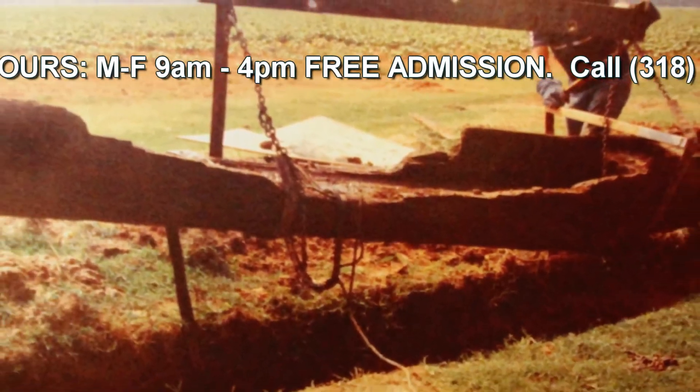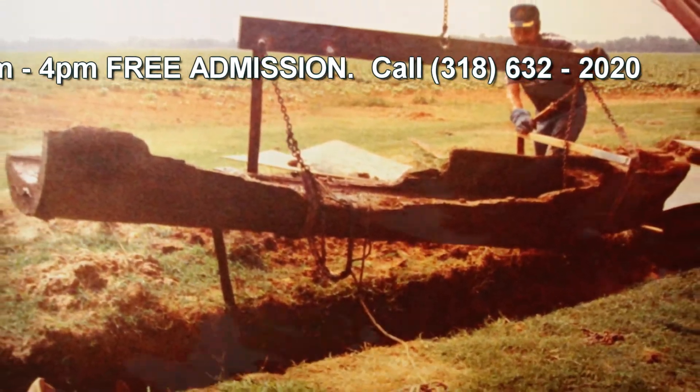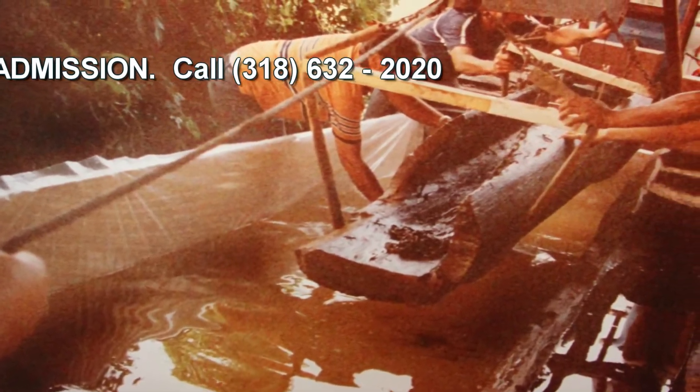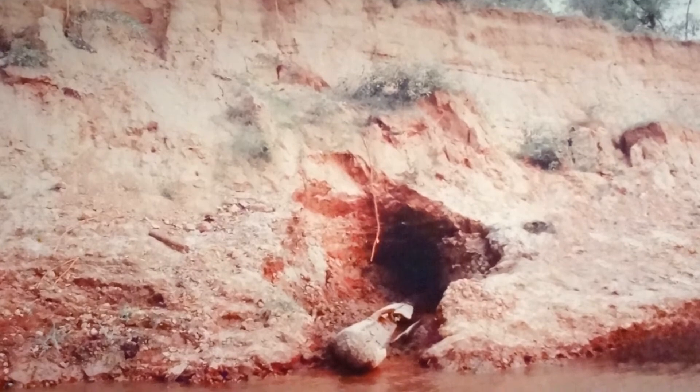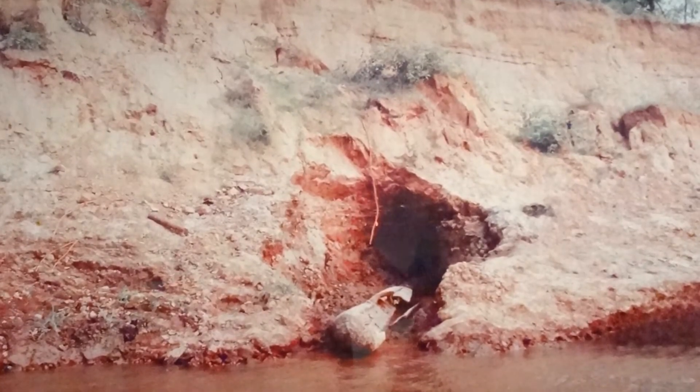Soon a salvage party was organized, and while working under the hot August sun, they soon discovered this was no small object. The visibility of the dugout was hampered by the bank, and as they dug into the bank, it would cave in on them. At the time of its discovery, it was the longest discovered dugout in the country.